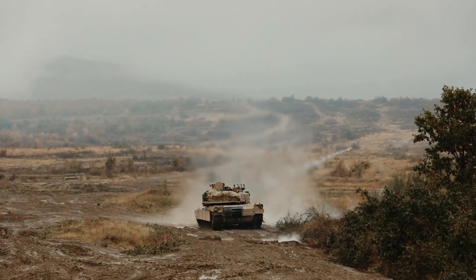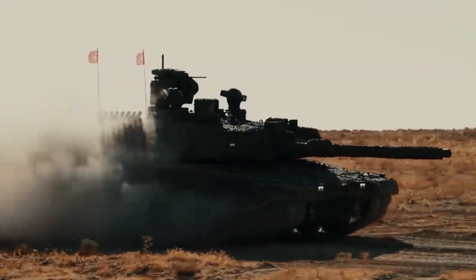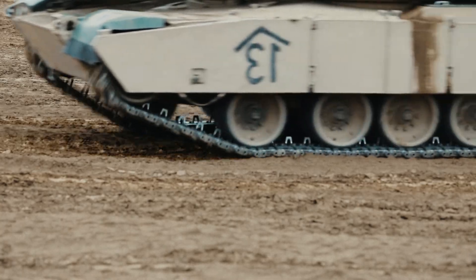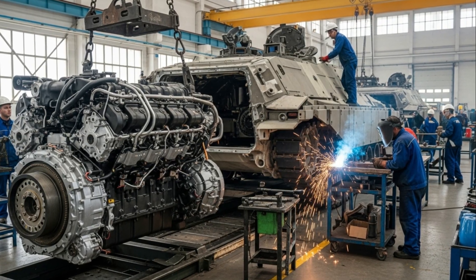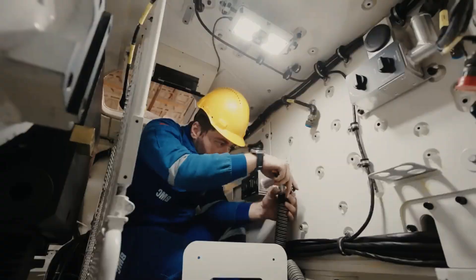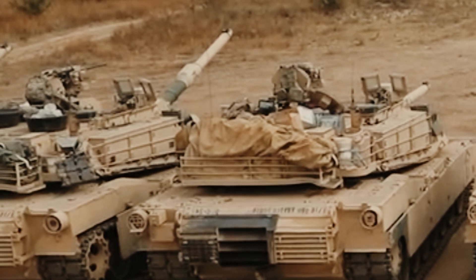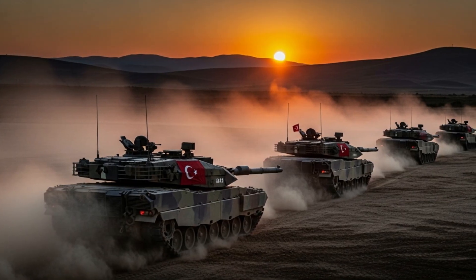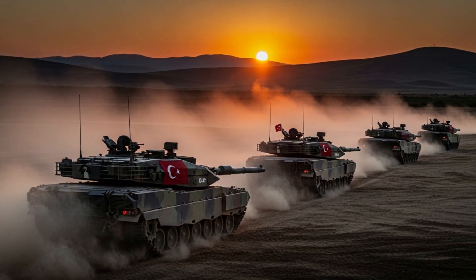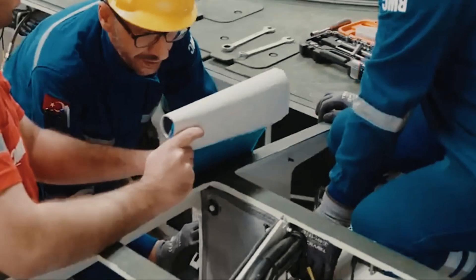When the Altai enters service, it will replace Turkey's aging fleet of M60 and Leopard 1 tanks, providing a significant boost to the country's armored divisions. The tank's combination of firepower, protection, mobility, and digital systems will give Turkish forces a decisive advantage in both conventional and hybrid warfare scenarios. Furthermore, the Altai's modular design ensures that future variants — such as command, recovery, and even unmanned versions — can be seamlessly developed, easily adapting to evolving combat doctrines.